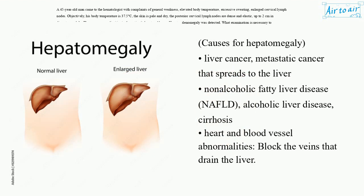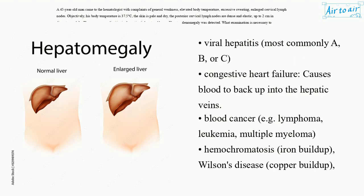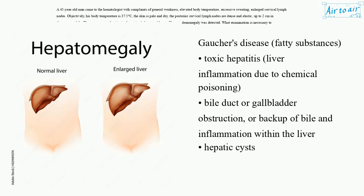Causes for hepatomegaly: liver cancer, metastatic cancer that spreads to the liver, non-alcoholic fatty liver disease (NAFLD), alcoholic liver disease, cirrhosis, heart and blood vessel abnormalities that block the veins that drain the liver, viral hepatitis most commonly A, B, or C, congestive heart failure causes blood to back up into the hepatic veins. Blood cancers, e.g. lymphoma, leukemia, multiple myeloma. Hemochromatosis (iron buildup), Wilson's disease (copper buildup), Gaucher's disease (fatty substances), toxic hepatitis — liver inflammation due to chemical poisoning. Bile duct or gallbladder obstruction or backup of bile and inflammation within the liver. Hepatic cysts.